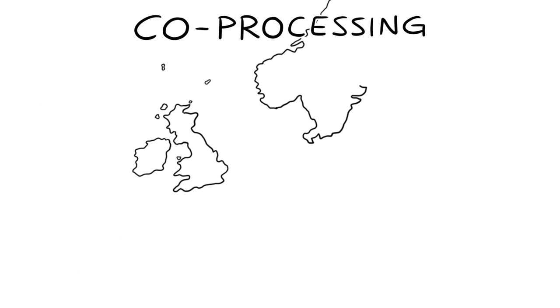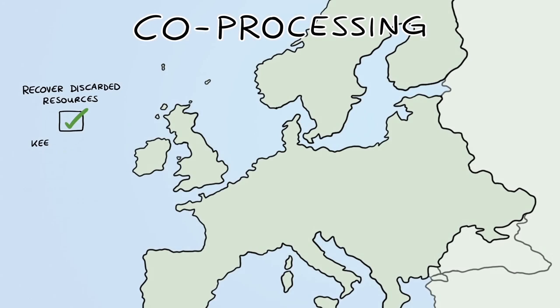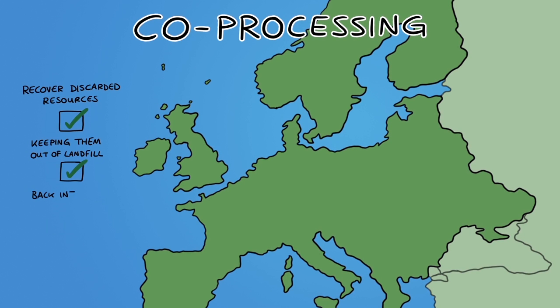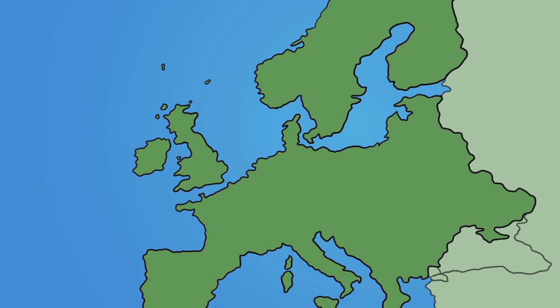The importance of co-processing has been recognised in Europe because it helps to recover discarded resources, keeping them out of landfill and instead feeding them back into the circular economy. And it's not just SRF that's used — a wide range of different local waste materials are suitable for the cement industry.